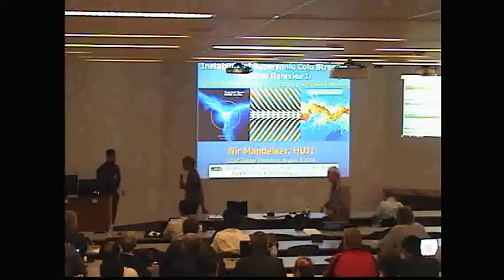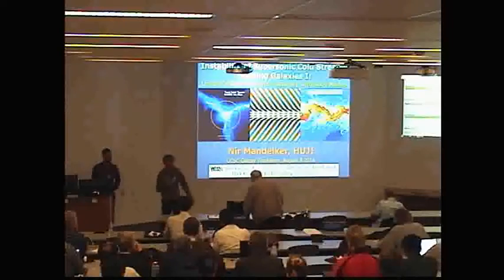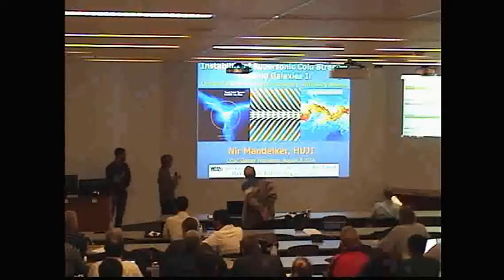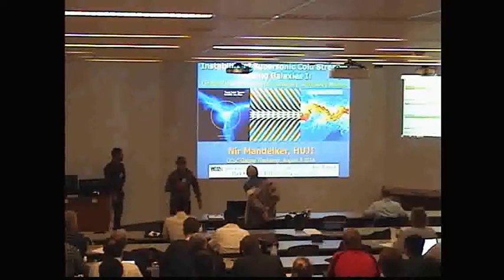Our first presenter is Nir Mandelker, from Jerusalem, who will be describing cold streams in galactic halos.